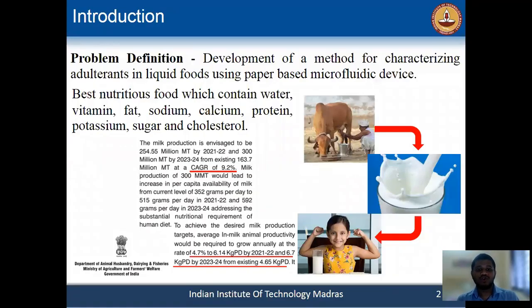Milk adulteration is a huge problem in third world countries where the demand is high and the supply is less. Due to this, some unscrupulous milk suppliers are instigated to add contaminants to milk to gain more profit, and they are adding water and chemicals to make adulterated milk samples.